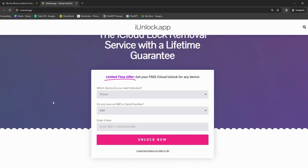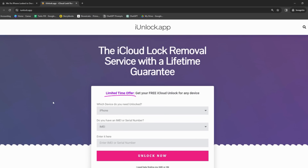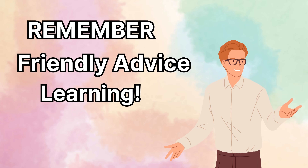Last but not least, we've got the iUnlock app. Downloading the app is as easy as that — boom, your device is unlocked. Remember though, these are just friendly advice from one tech lover to another. After all, it's all about learning and helping each other out, right?